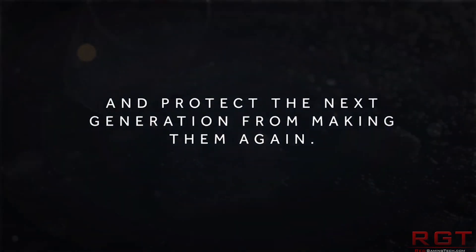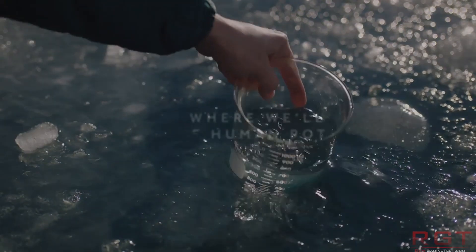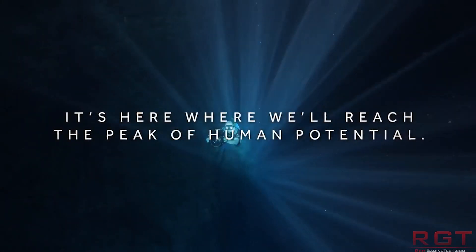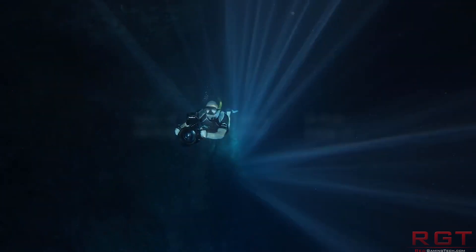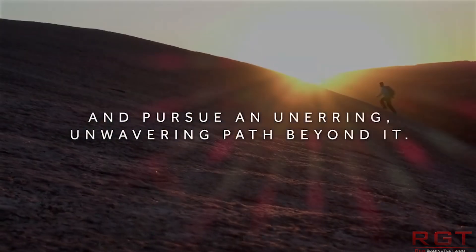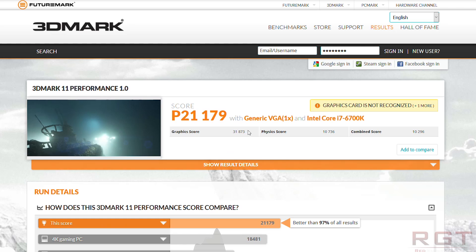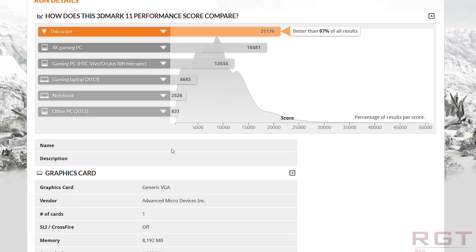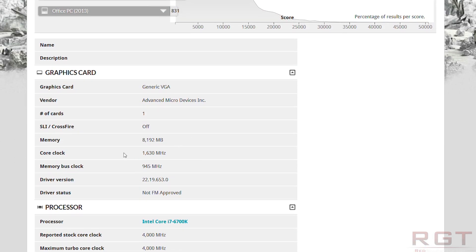A search of the 3DMark database, more specifically 3DMark 11, will find multiple new entries of this card. And what's perhaps most interesting is the fact that the clock speed has seen a major increase. The core clock has risen to 1,630 megahertz, which is considerably better, whereas the memory bus clock goes up to 945 megahertz.